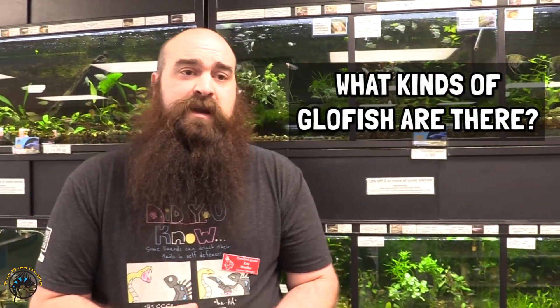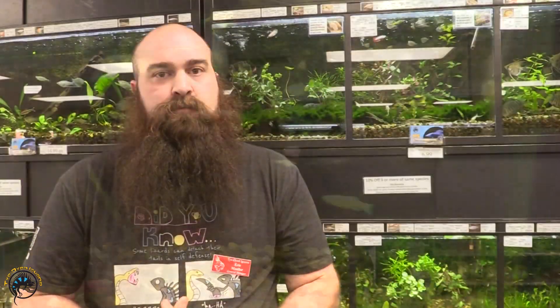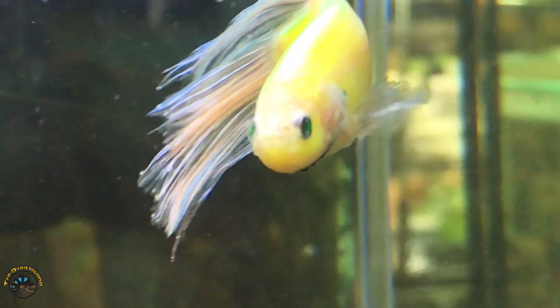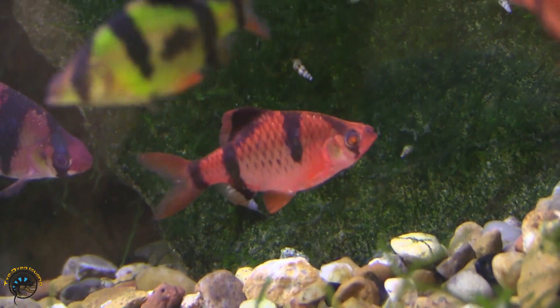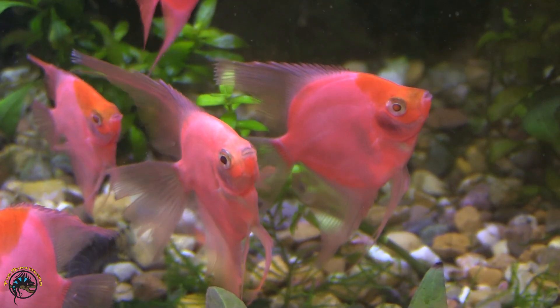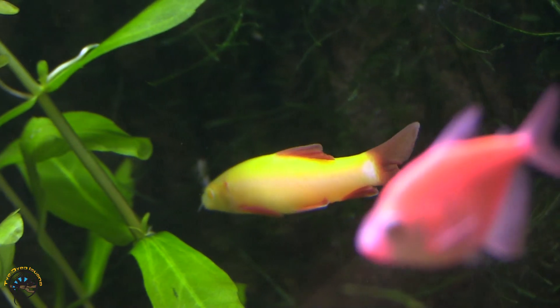The first ones actually created were done with zebra danios. They've definitely broadened that out — they did bettas, some skirted tetras both long and short fin, tiger barbs, angels, corydoras, and of course the zebra danios. Oh, and I did forget the rainbow sharks — they did albino rainbow sharks as well. Don't know what else they have in the works, but hopefully they'll make some different cool ones in the future. Let's show you a few of them that we have right now.